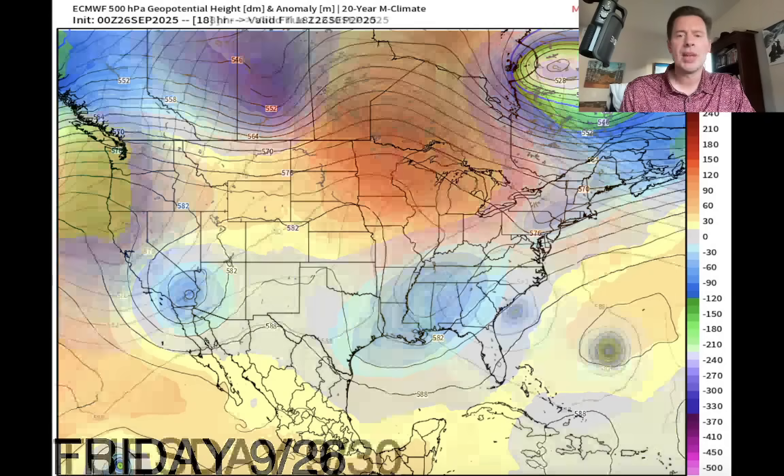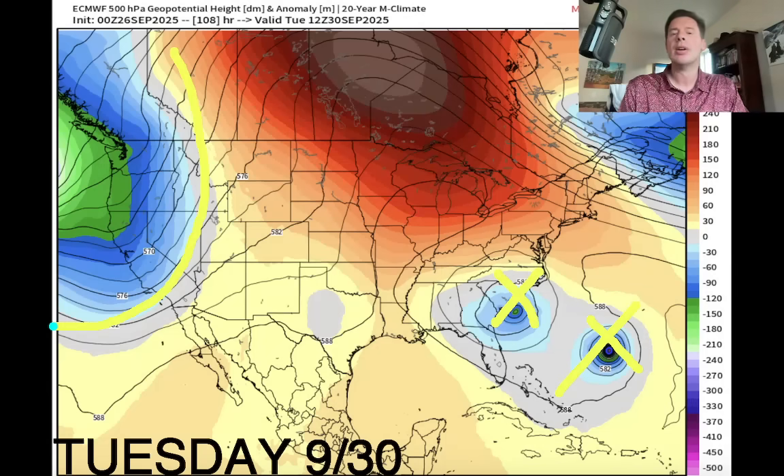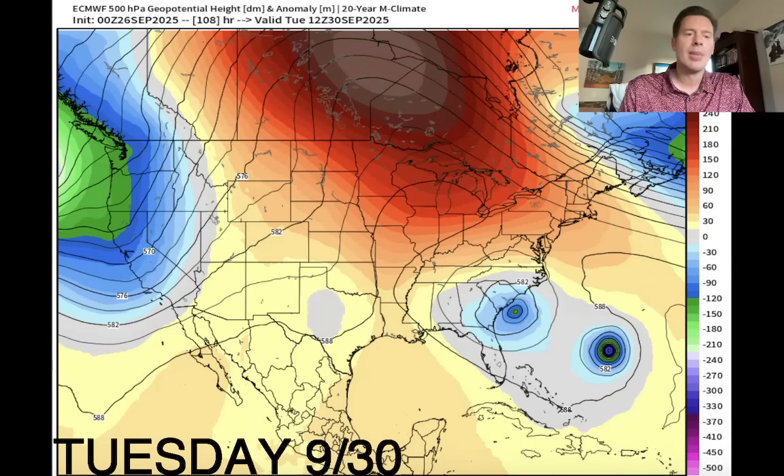Now this is Tuesday, September 30th, so early next week. There are our two tropical systems, very close. And then you've got this big drop in pressures moving into the West Coast. That's going to open the door for that active pattern late in the month, early October.